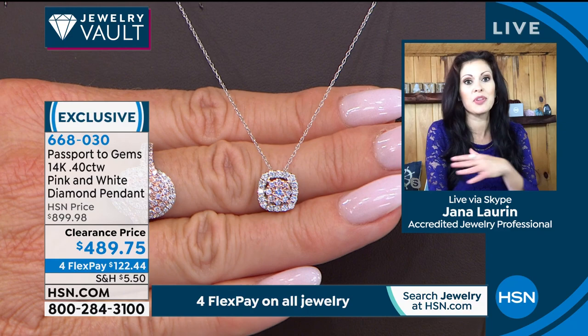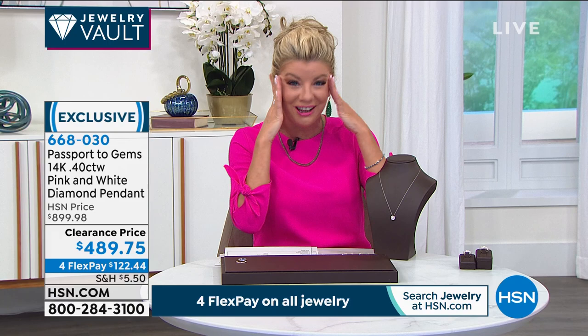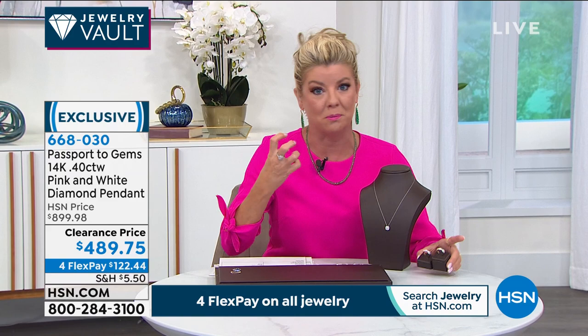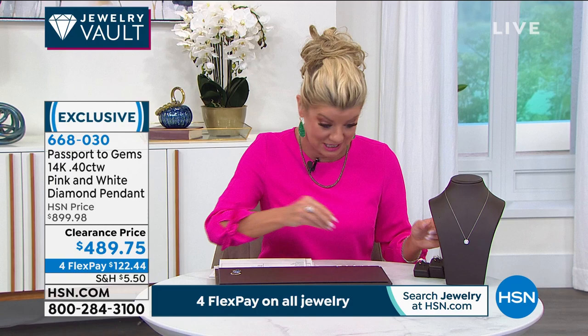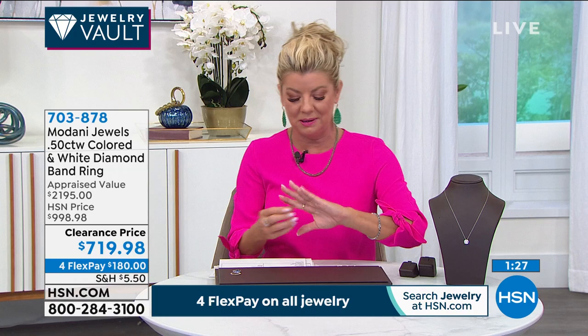Nearly 50% off our original HSN price — wow, beyond spectacular. Quickly, I apologize, because this is going to be an abbreviated presentation: we mentioned this diamond band once and we're already at last call. Do we still have the yellow and the rose gold? We do — so let me touch on the Modani family, known to provide the best of the best in diamonds. These are hi-colorless, over half a carat total weight.